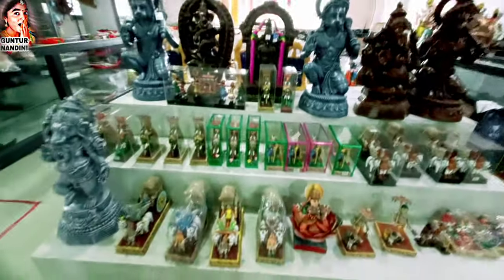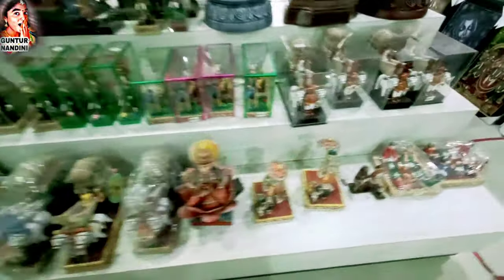If you want to visit the store, next we have a Kondapalli bomma section.